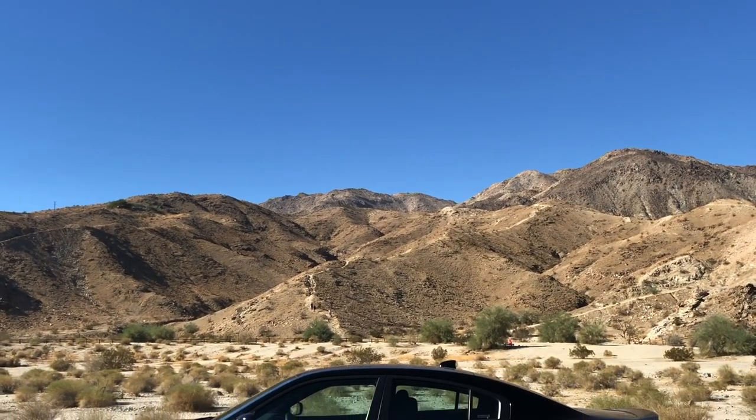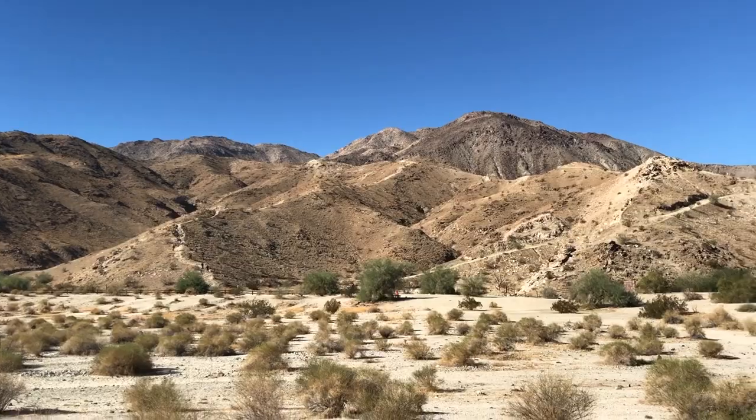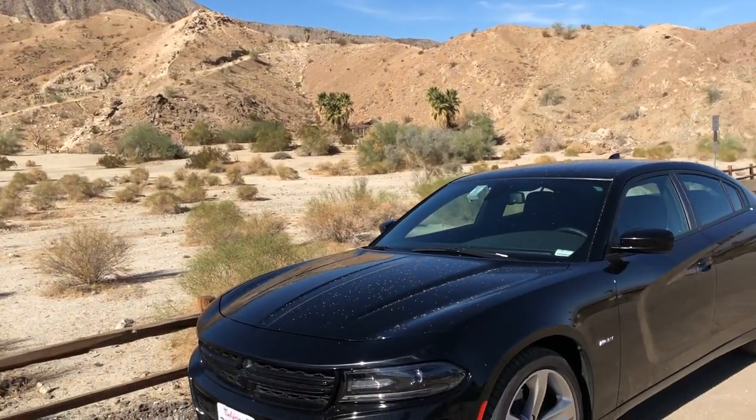Hi and welcome back to Commonwealth Cars. This is going to be a really quick, awkward and disjointed review of a 2016 Hemi Dodge Charger which I've gotten as a rental vehicle down here in sunny Palm Desert, California.